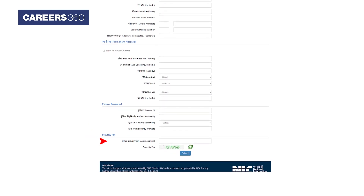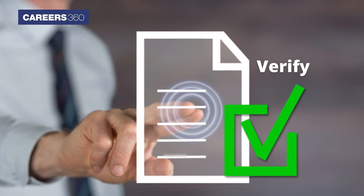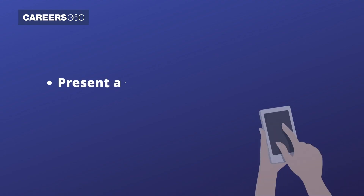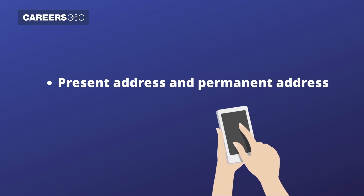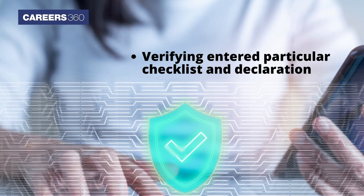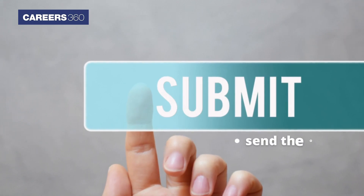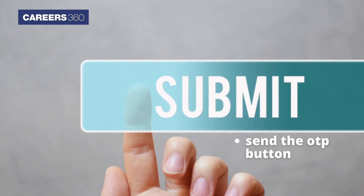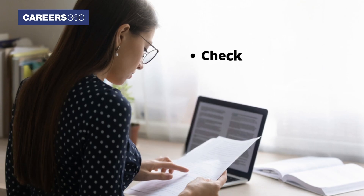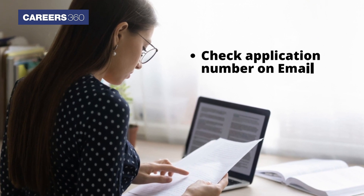Once done, click on the submit button. In the next step, candidates have to verify all the personal details like present and permanent address, followed by verifying the entered particular checklist and declaration. Once done, click on the 'Submit and Send OTP' button. Now, enter the one-time password sent to the registered phone number and click on 'Submit Registration Form.' After completing the registration process, candidates can check the application number on their email.